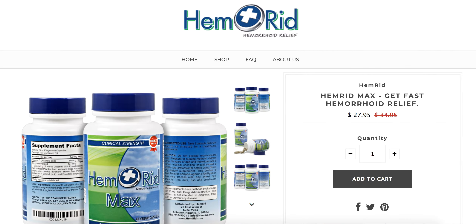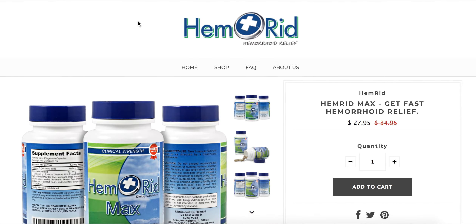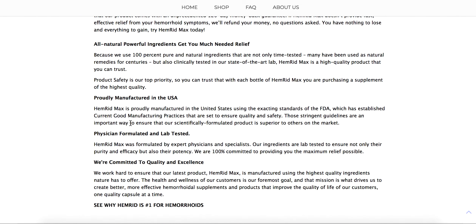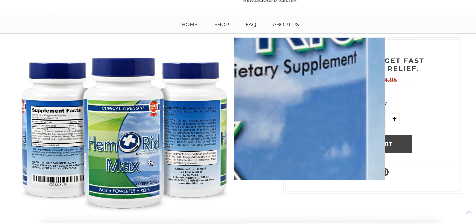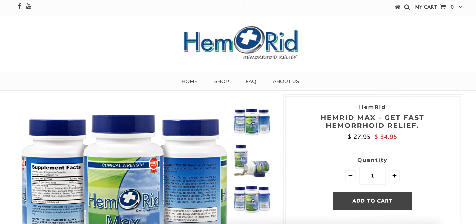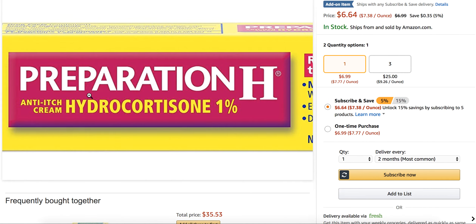Another great product for hemorrhoids is this one. It's called Hemorrhoid Max. This is an herbal supplement that is taken orally. It has multiple herbal ingredients in it that are great for hemorrhoids, so you'll definitely want to check this out. You can get it at www.hemorrhoid.com. It's something that would be great to pair up with Preparation H's hydrocortisone.